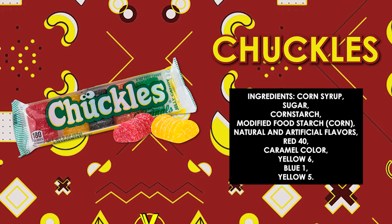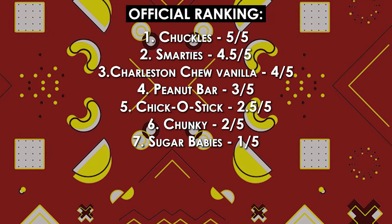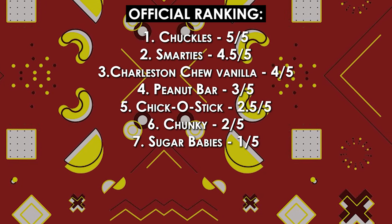These look interesting — these are Chuckles. This is a fat-free jelly candy. I'm hoping this is going to be like orange slices — that's what it kind of feels and looks like, it's got a sugar coating. Well, that's good! Oh yeah, it's just orange slices. This is getting a five out of five for me. I would eat that whole pack right now if I didn't have 20 other candies to come.